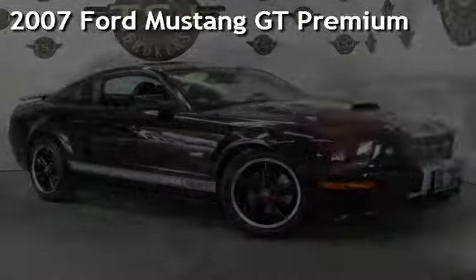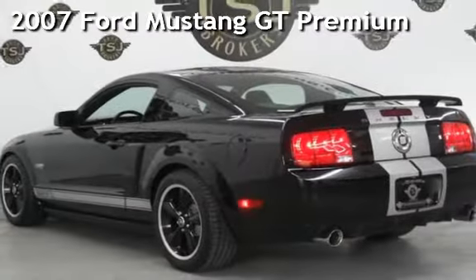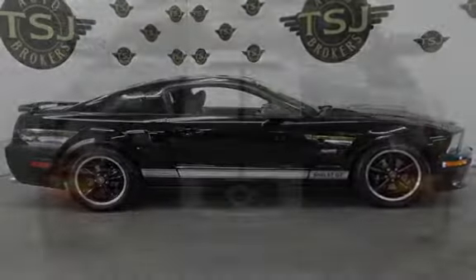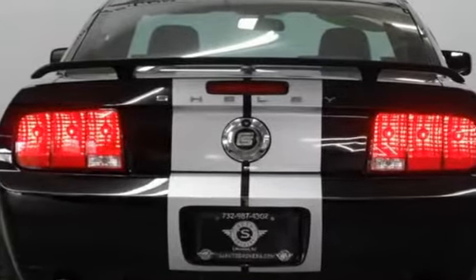Presenting a pre-owned 2007 Ford Mustang GT Premium. This two-door coupe has an eight-cylinder, 4.6-liter V8 engine, with rear-wheel drive, and a five-speed manual transmission.